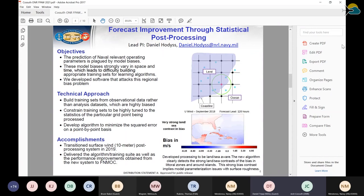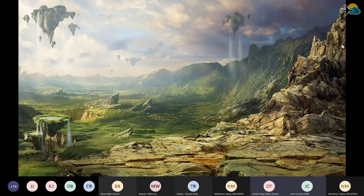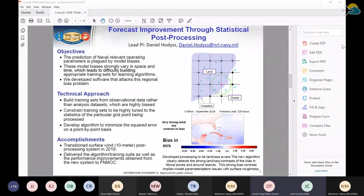We updated our statistics and post-processing to account for land-ocean differences by training observational data sets using only the relevant nearby data points that represent the model data point we're trying to resolve. This way, we separated biases between land and sea contrast so we can focus on those problems without contamination from the other. That transitioned in 2019, and we're using these algorithms to move ahead with smarter ways to look at meteorological data, including topography and other land-sea differences.